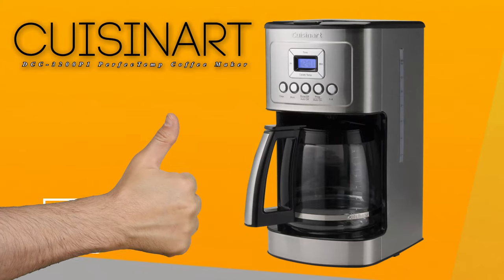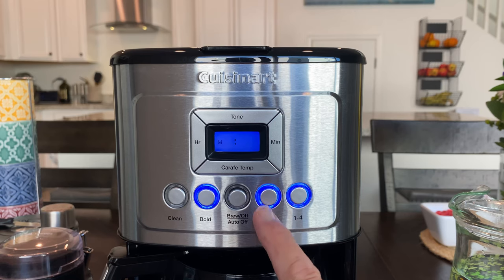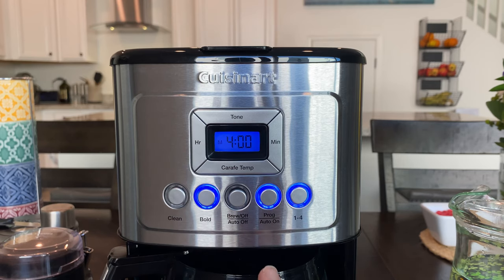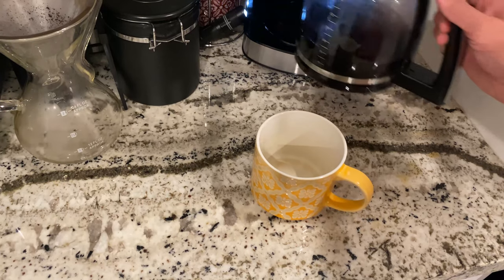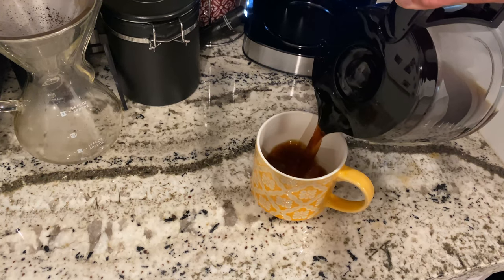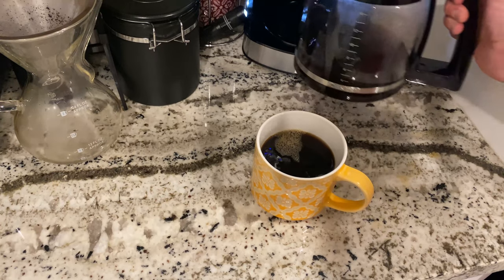So what do we like about the Cuisinart Perfect Temp Coffee Maker? Hands down, it's the programmability. Setting your coffee machine to start brewing a fresh pot 15 minutes before the alarm goes off is a level of comfort we never knew existed until very recently. We're also big fans of very hot coffee, and this machine has the ability to keep a single jug piping hot for several hours after it was first run.